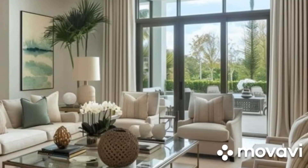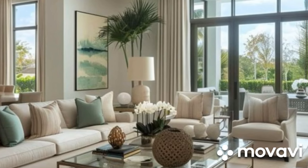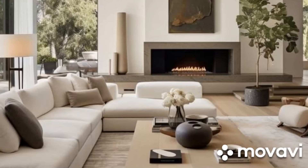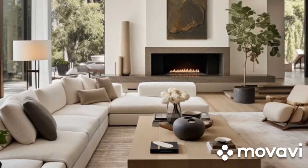One hallmark of contemporary design is open-concept living. Create fluidity between the living room, dining area, and kitchen to promote interaction and a sense of spaciousness.